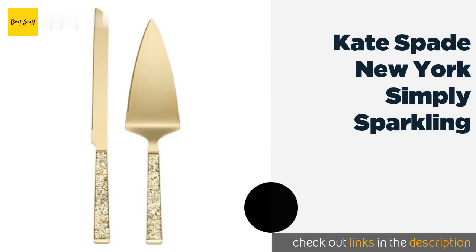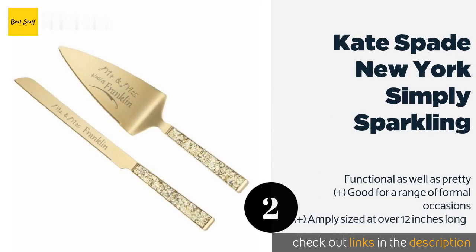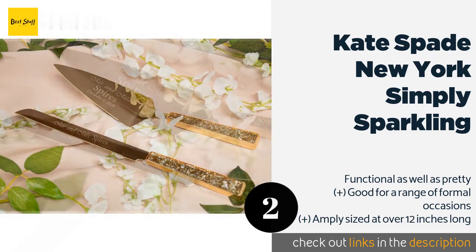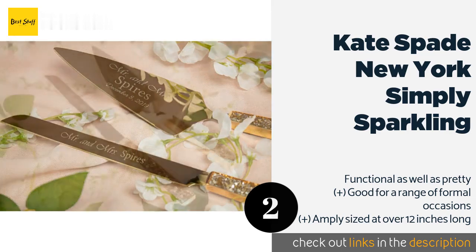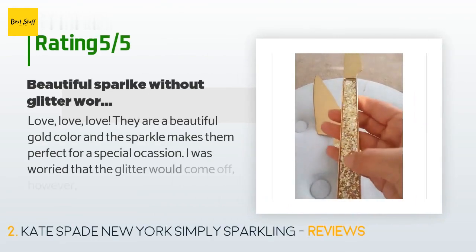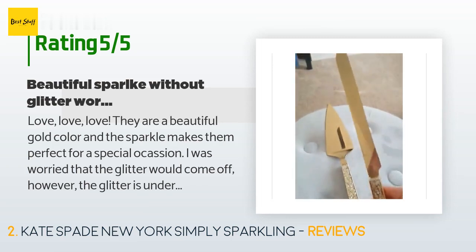The second one is Kate Spade New York Simply Sparkling. You'll have glitz and glamour at your fingertips with the Kate Spade New York Simply Sparkling, which boasts gold plated pieces finished with eye-catching textured handles. They should liven up any table and would make a fine addition to New Year's festivities. This product is available on Amazon for $57 and has an average of 4.2 stars from more than 67 customer reviews.